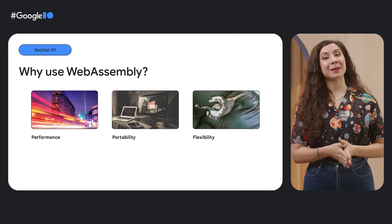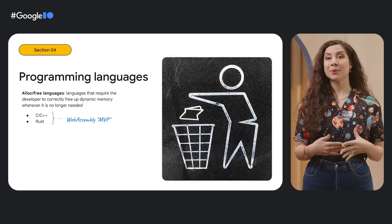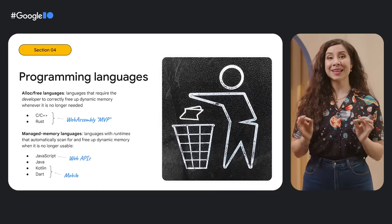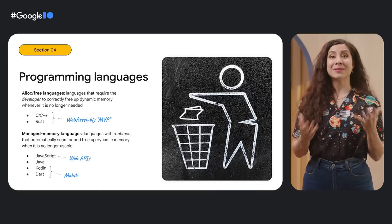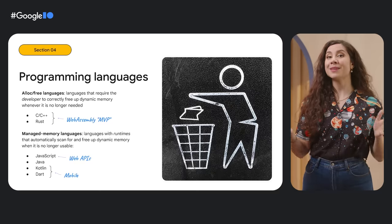One of the ways that Chrome contributes to the web ecosystem is by introducing new platform capabilities that push the boundaries of what's possible in the browser. We're continuing this work through powerful APIs like WebAssembly. At I/O, we announced WebAssembly's support for managed memory languages like Dart and Kotlin, and we're super excited about the possibilities that this opens up for developers who want to make their code investments go farther. So now you can truly build once and run it with native speed on mobile platforms as well as the web.